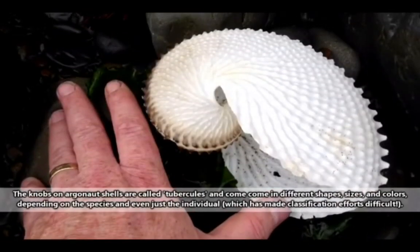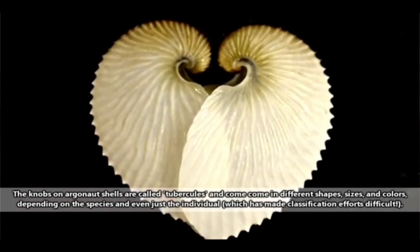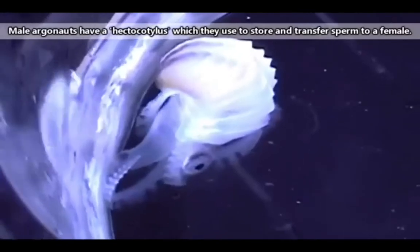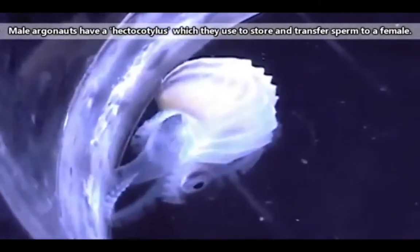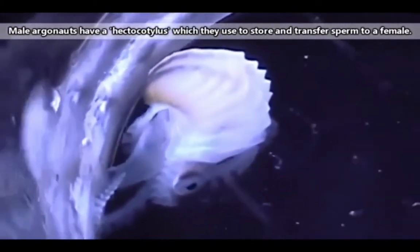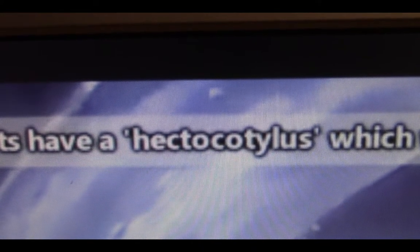Only female Argonauts form shells. And really, they aren't exactly shells — they're actually egg chambers. Argonauts breed via a male detaching his reproductive arm, which carries his sperm into the female's body. Scientists call this a hectocotylus.